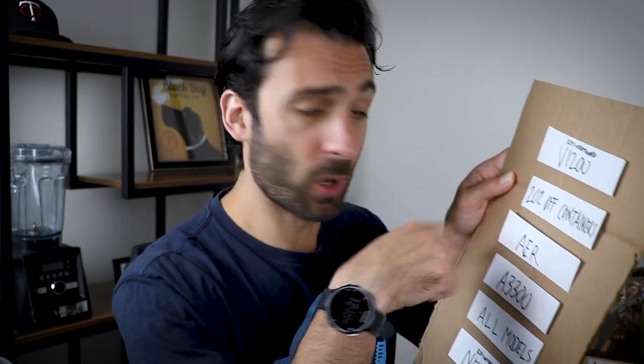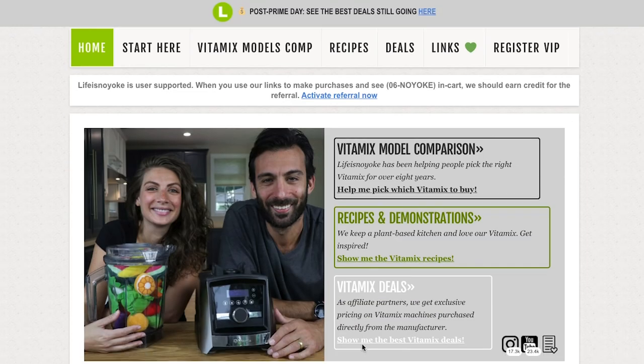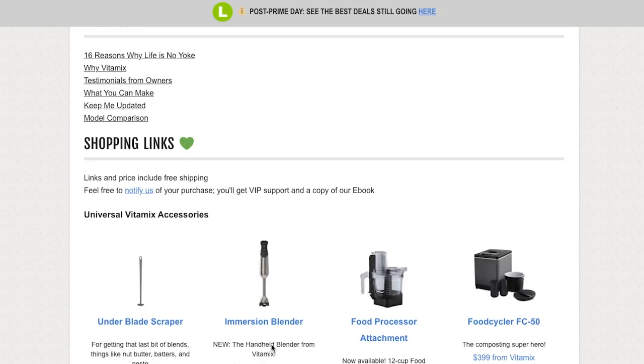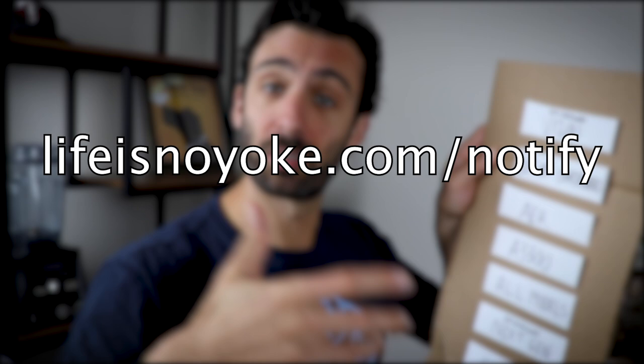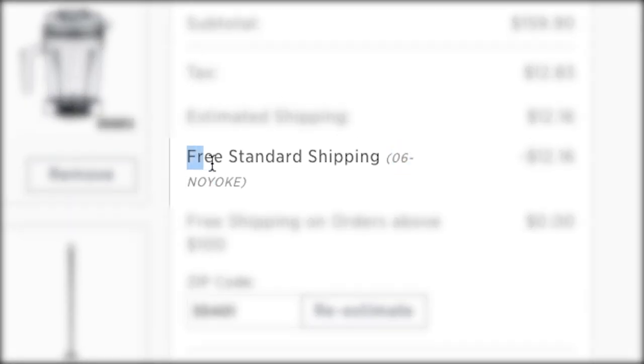All you have to do is find one of our links, either in the description below or on our website, and that'll get you these prices pre-shipping. And when you notify us of your order after seeing our name at checkout, you'll get our ebook — we'll send you our ebook.